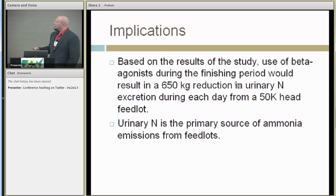The big implications of that study: using those reductions and scaling up to a 50,000 head feedlot, that would equate to possibly a 650 kilogram reduction in urinary nitrogen per day on that feedlot, if all the animals were receiving ractopamine — for however long that treatment was applied.